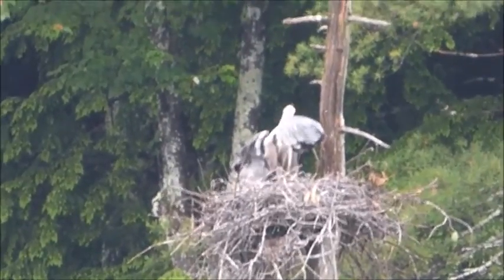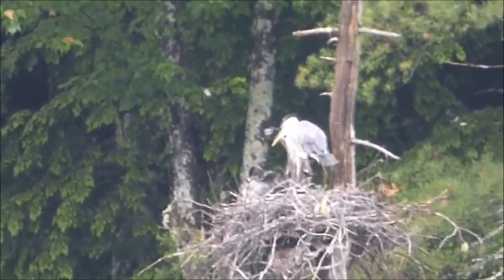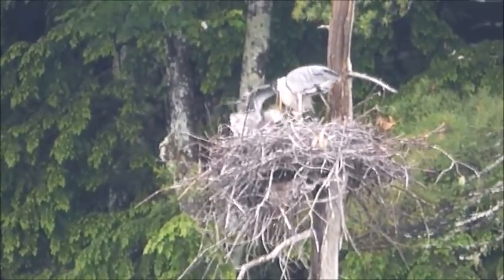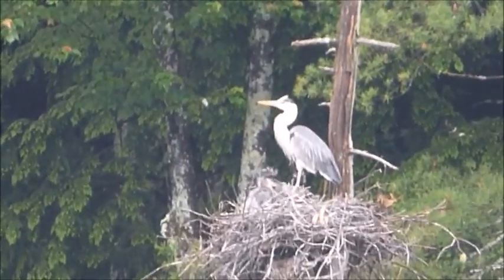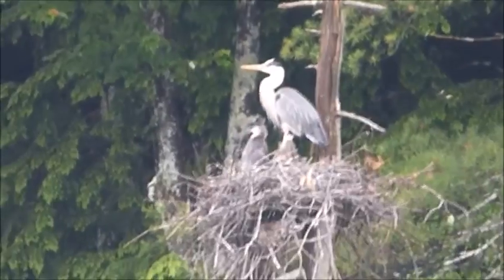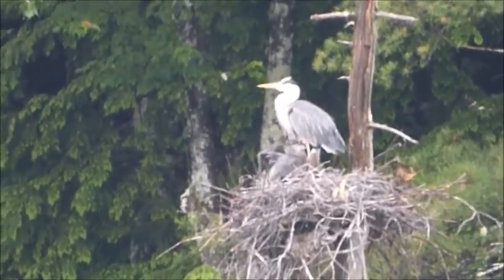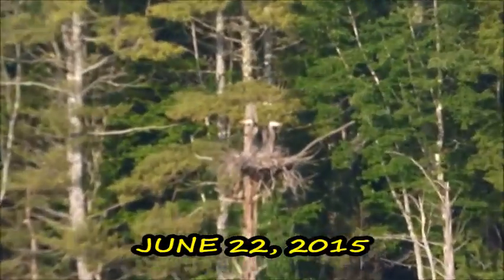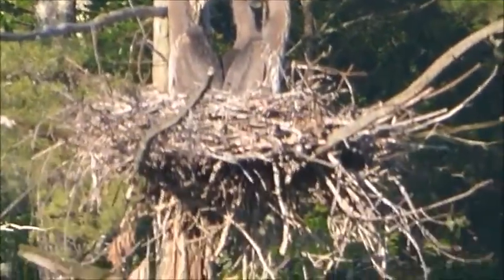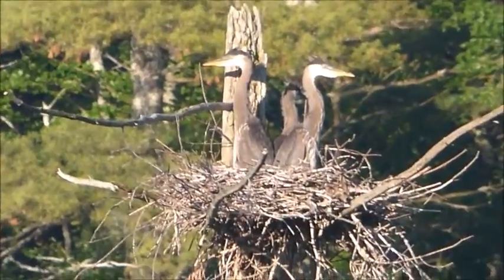That's not the nest they usually watch — that one's really far away. I'm really sorry about the camera moving all over. It really is hard to keep this still. Yeah, those are the babies — there's three in there, right? Wow, they got really big.